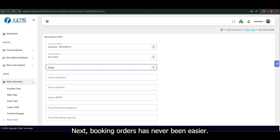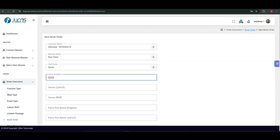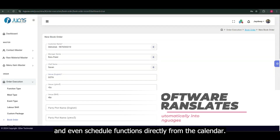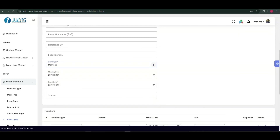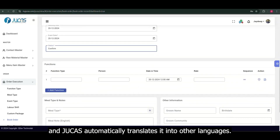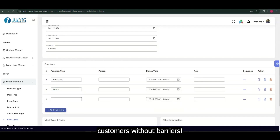Booking orders has never been easier. Use the new booking page to manage inquiries, confirm orders, and even schedule functions directly from the calendar. Here's something cool — type your text in any language, and Jukas automatically translates it into other languages. Seamlessly communicate with diverse teams or customers without barriers.